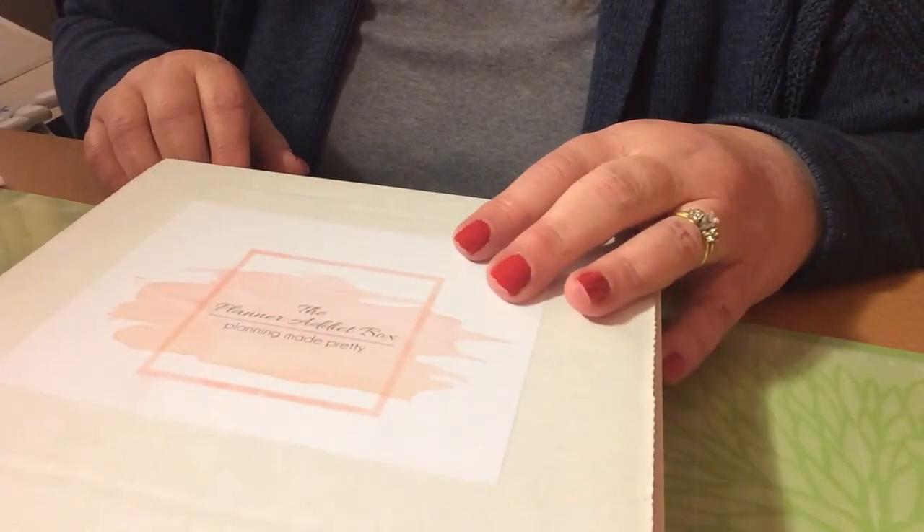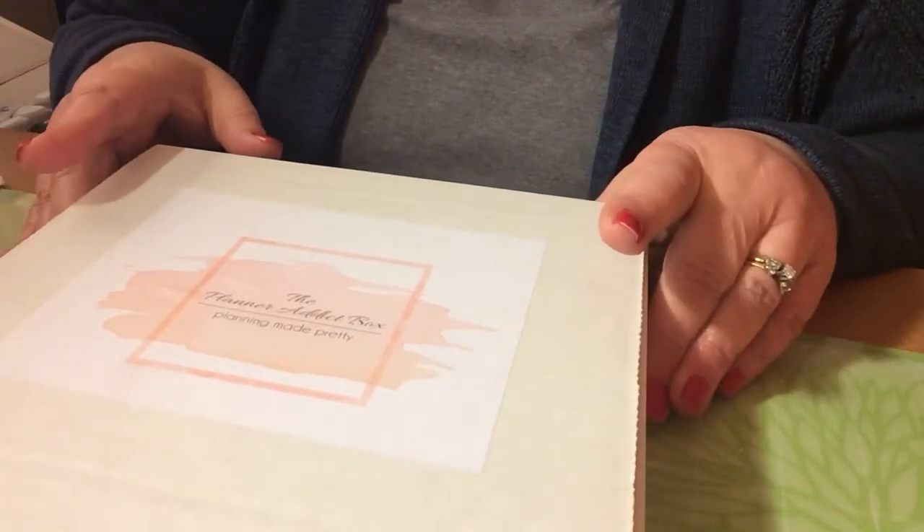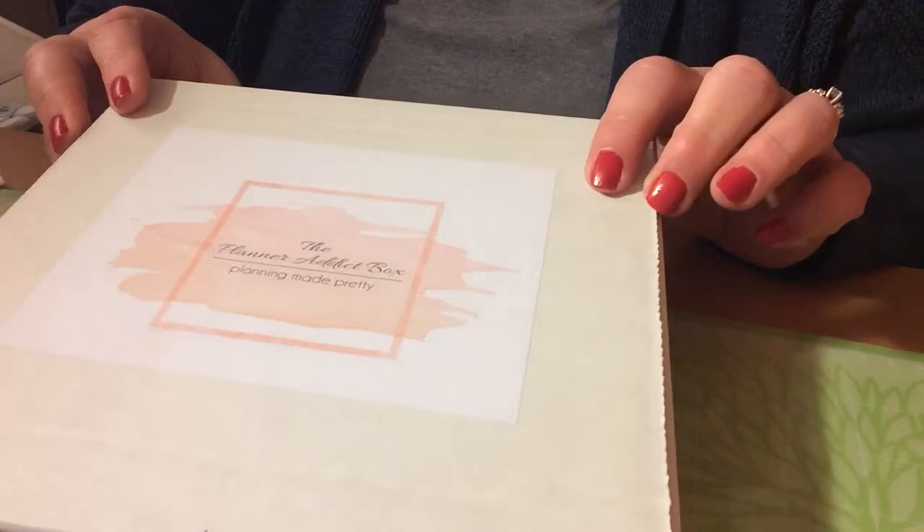Hi everyone, thank you so much for stopping by today. Today we're going to talk about January's Planner Attic Box. I'm so excited to get into this.